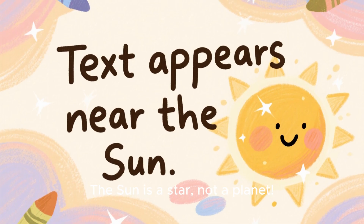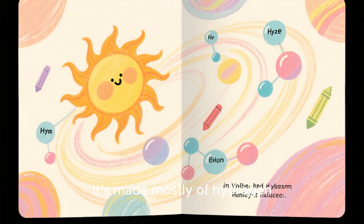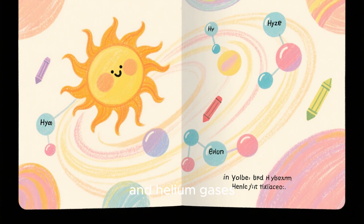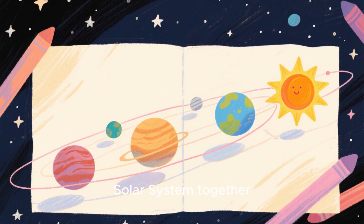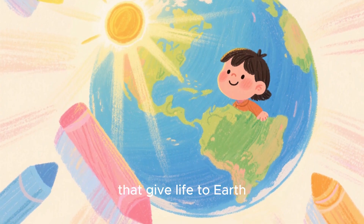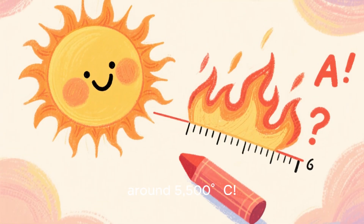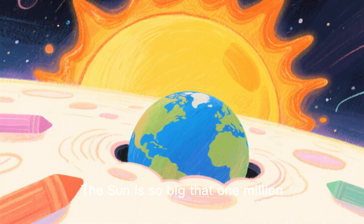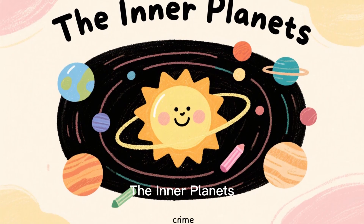Meet the sun. The sun is a star, not a planet. It's made mostly of hydrogen and helium gases. Its gravity holds the solar system together and produces light and heat that give life to Earth. Surface temperature? Around 5,500°C. The sun is so big that one million Earths could fit inside it.